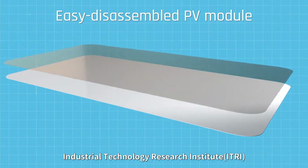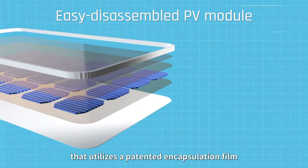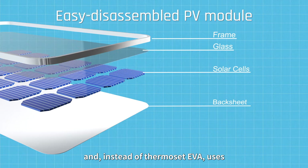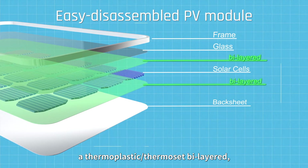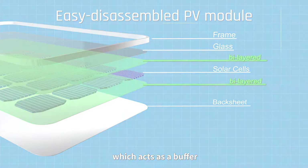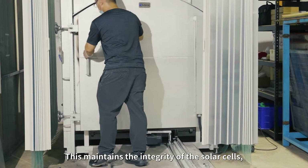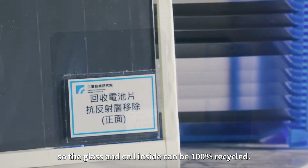The Industrial Technology Research Institute has developed an easy-to-disassemble PV module that utilizes a patented encapsulation film. Instead of thermoset EVA, it uses a thermoplastic/thermoset bilayer which acts as a buffer. When the module is heated for disassembly, this maintains the integrity of the solar cells, so the glass and cells inside can be 100% recycled.